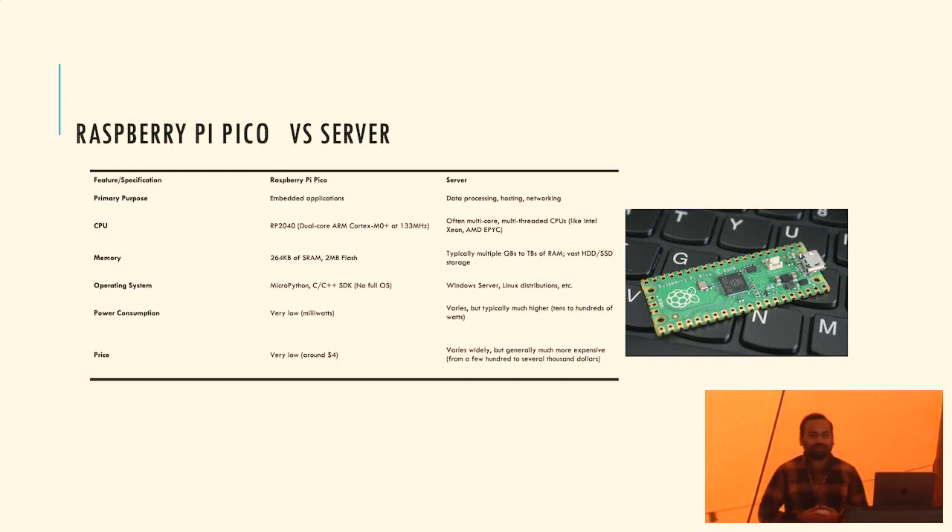The server machine executes in the gigahertz range, with multiple cores and hyperthreads. Even for RAM, server memory is 4, 8, or 16 gigabytes, whereas the Raspberry Pi Pico has only 264 kilobytes - a very, very limited system. Some microcontrollers can't even run an operating system: you only have enough memory to run one program. Power-wise, microcontrollers run in milliwatts, do some work, then go back to sleep, while servers need giant fans in data centers for cooling.